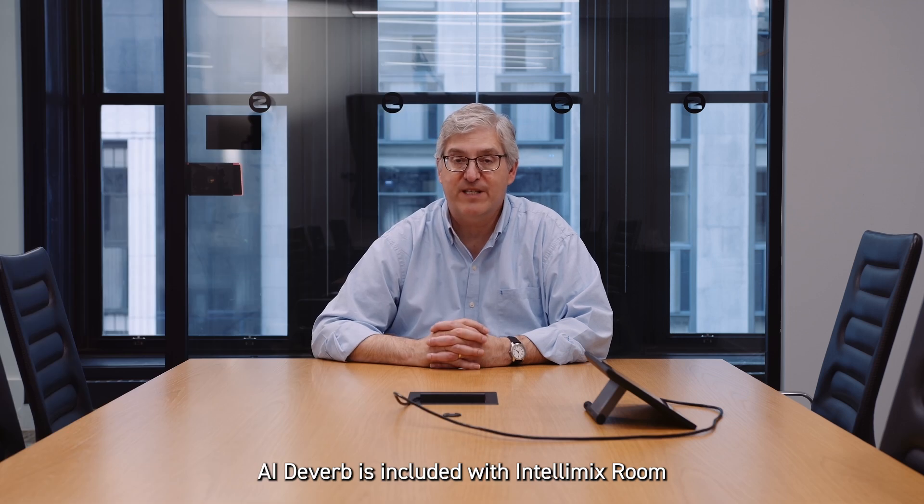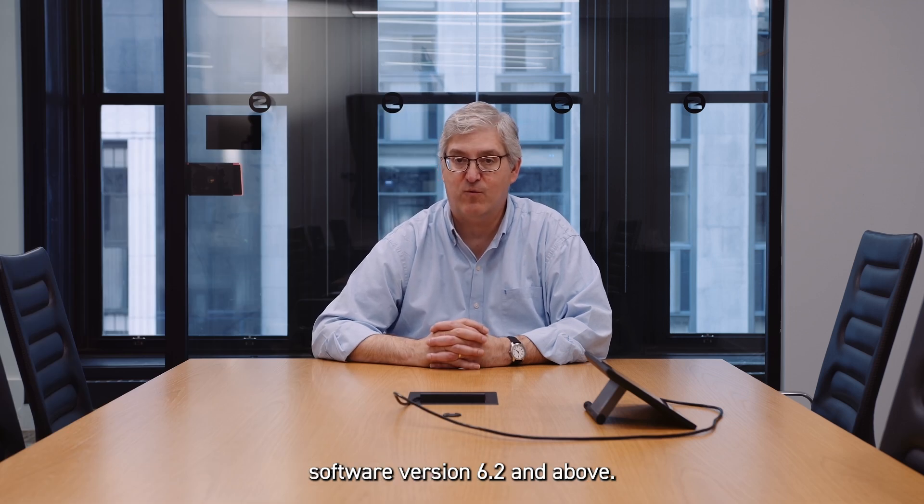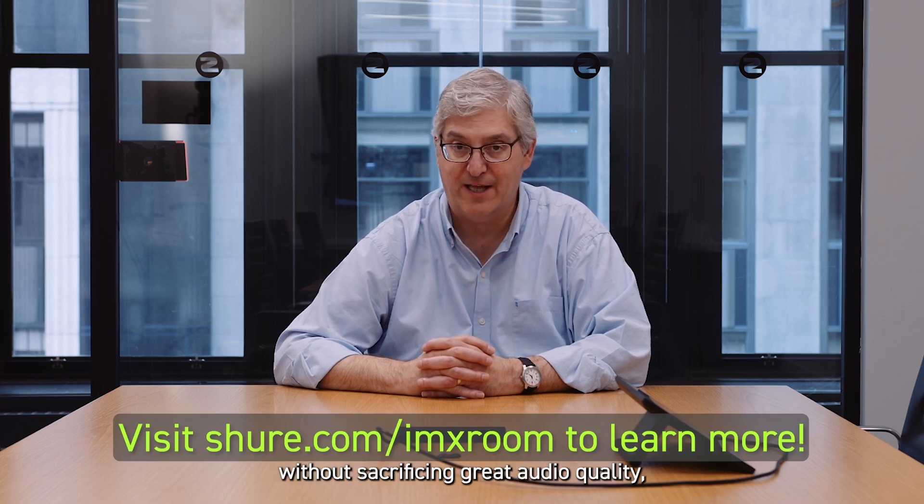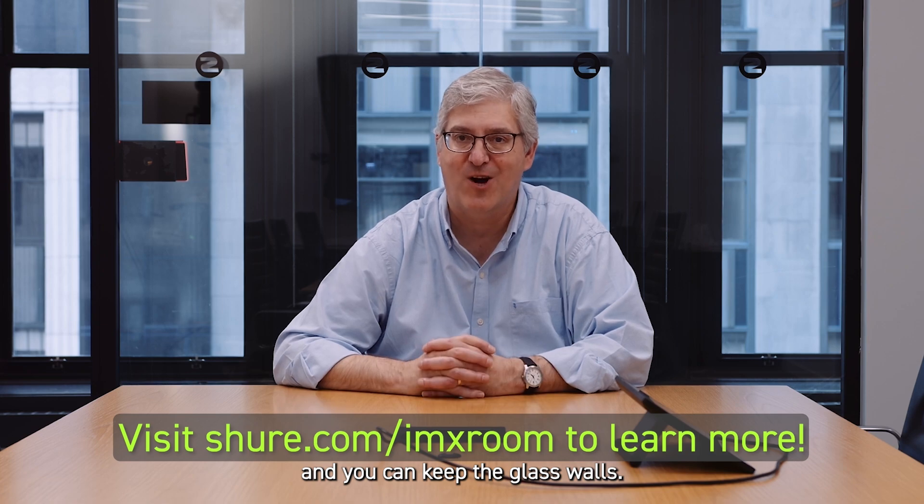AI Deaver is included with Intellimix Room software version 6.2 and above. Now you can get rid of that tin can sound without sacrificing great audio quality. And you can keep the glass walls.